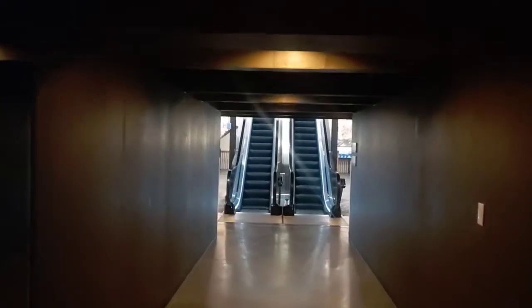We are at the Atlanta History Center, and right now we're going to check out the Battle of Atlanta exhibition. Let's go ahead and check it out, see what it's all about.